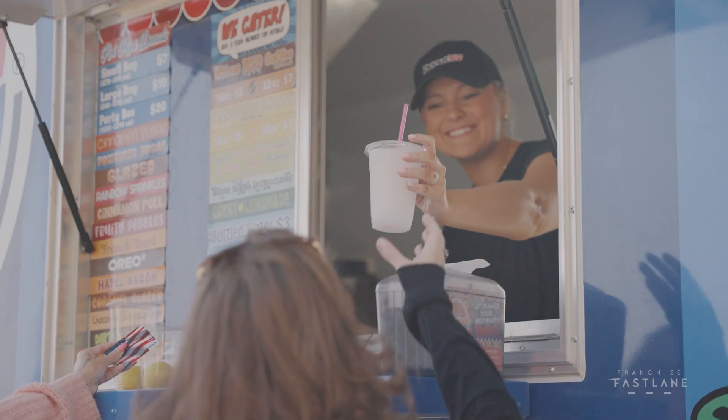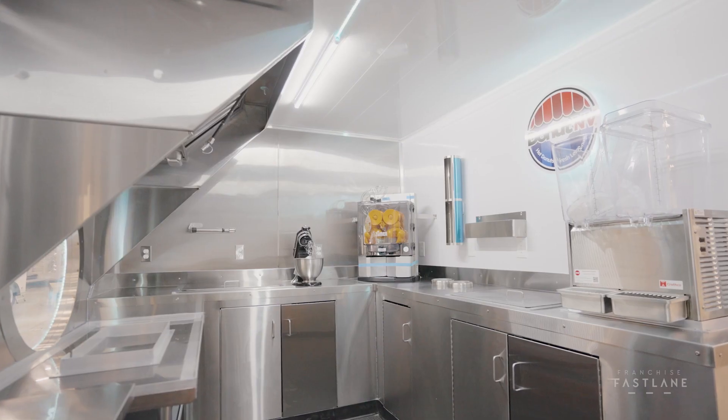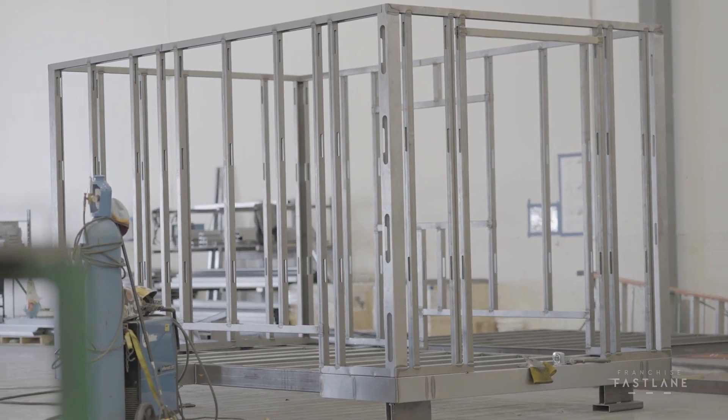A couple years ago, we had the thought behind where Donut Envy was going. Whether everyone believed it or not was a different story, but we knew what we were able to accomplish and what we were going to accomplish in the coming years. So we've been laying the groundwork with all of our equipment producers — everything from our donut machines, our juicers, beverage dispensers. We knew that we needed suppliers in place that could keep up with demand, and ultimately we decided on a fabricator that we knew would be able to keep up with that demand with us.